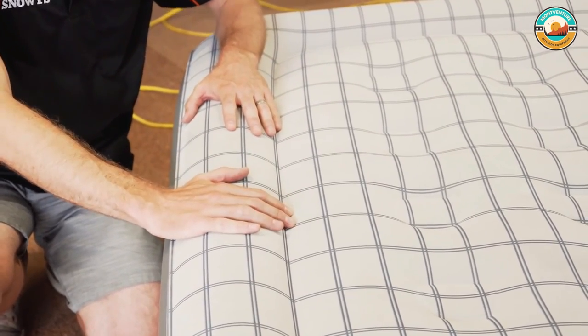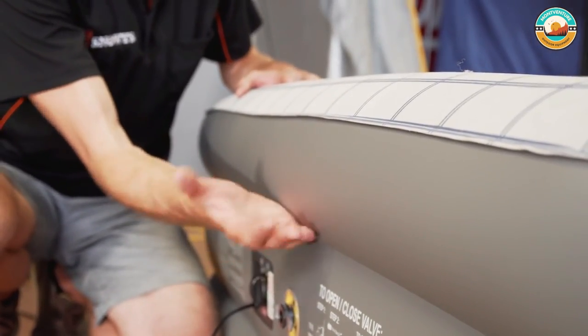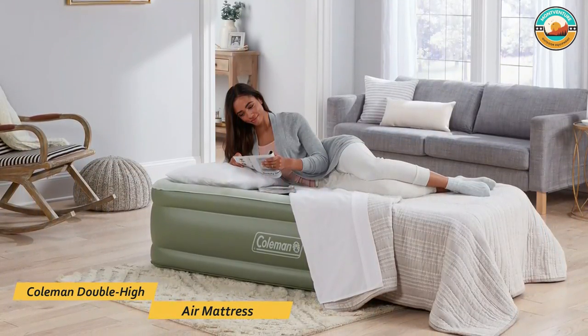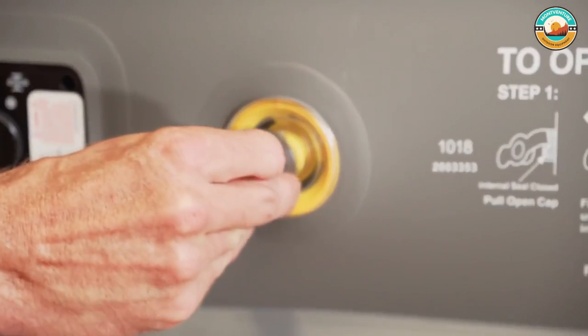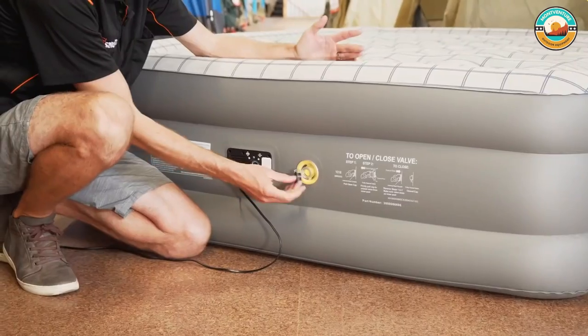The Coleman Double High Air Mattress is perfect for houseguests or to take on camping trips. It is a versatile bed that can be used for camping or as a spare bed at home. Its double height creates a mattress-like experience, and thick puncture-resistant PVC with a soft suede-like top provides luxurious comfort.